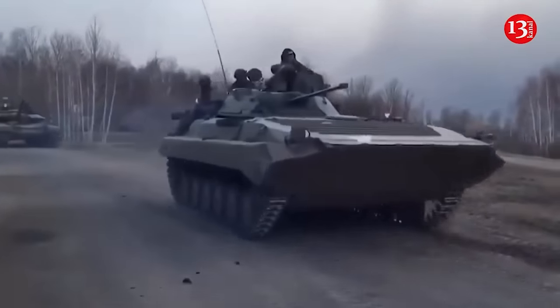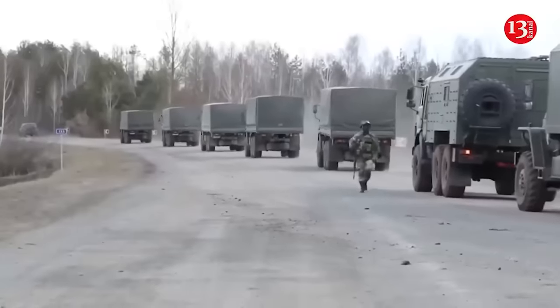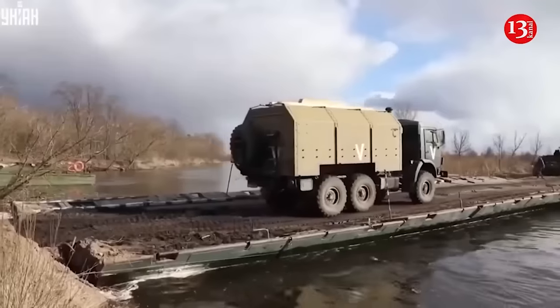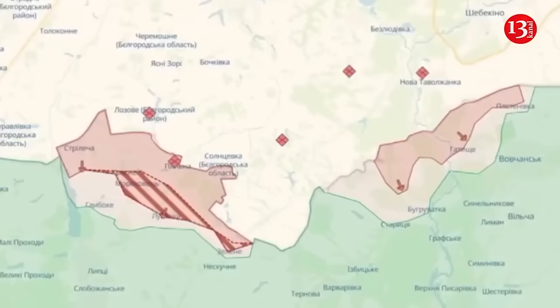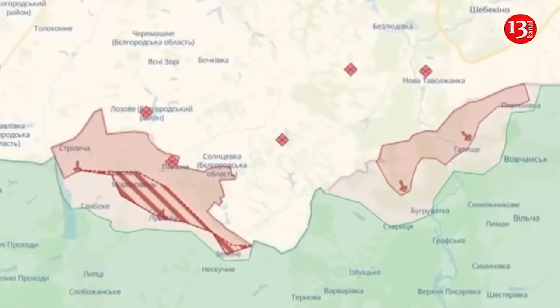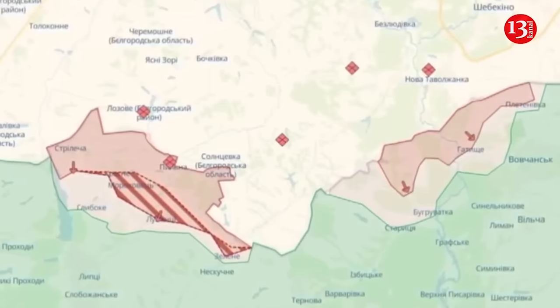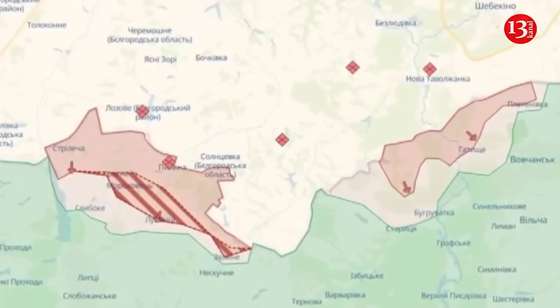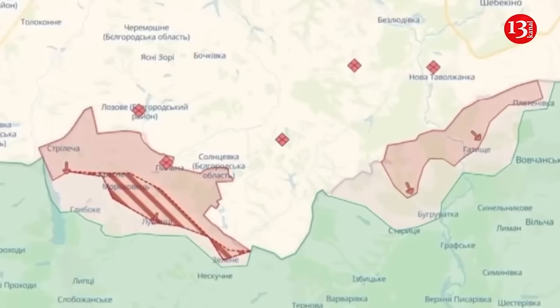The Institute for the Study of War has estimated that the Russians have advanced no more than eight kilometers from the border in the northern part of Kharkiv Oblast and intend to establish a buffer zone rather than advance deeper. ISW noted that the pace of Russian offensive operations in the northern part of Kharkiv Oblast has continued to decrease after the Russians initially occupied areas that, as now confirmed by Ukrainian officials, were less defended. Ukrainian President Volodymyr Zelenskyy and Ukrainian military officials stated that Ukrainian forces have partially stabilized the situation in the northern part of Kharkiv Oblast, which borders Russia.